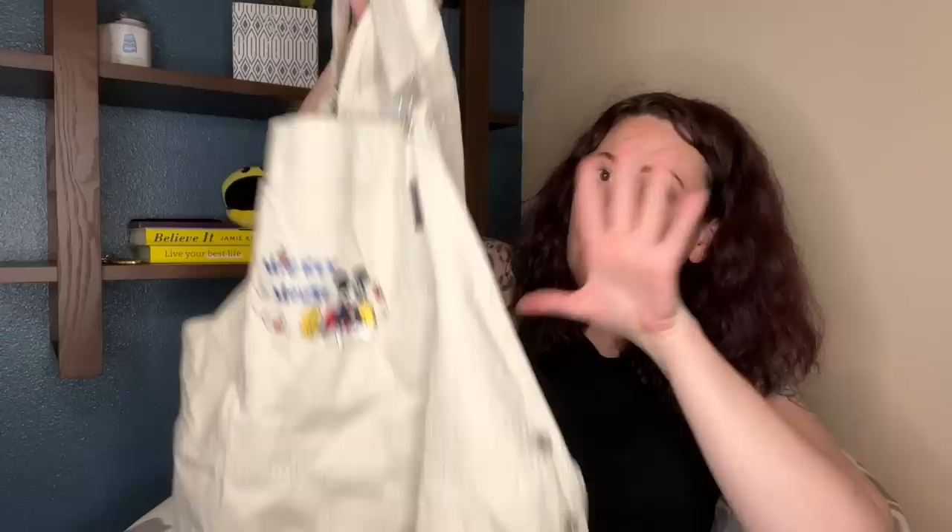Star of the show here — I just sold a pair of Hubert ones very similar to this for like $48. But these are Mickey Mouse overall shorts! Hello! Who did not have a pair of these when you were young? I definitely did. They're a size 22 Disney plus. I'm going to take those to Tiger's Den. Love finding good plus-size items for Tiger's Den.